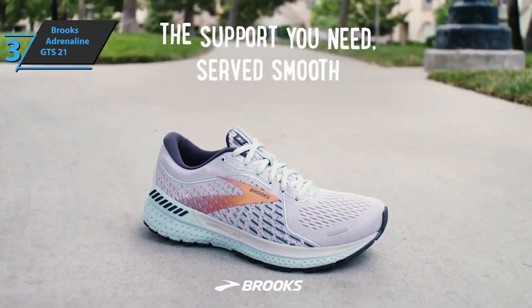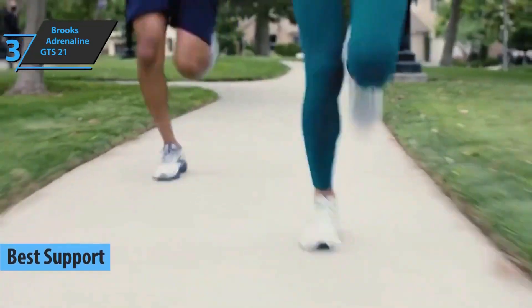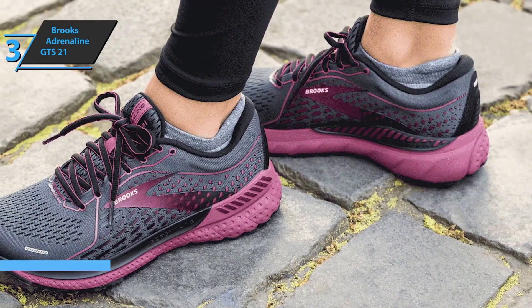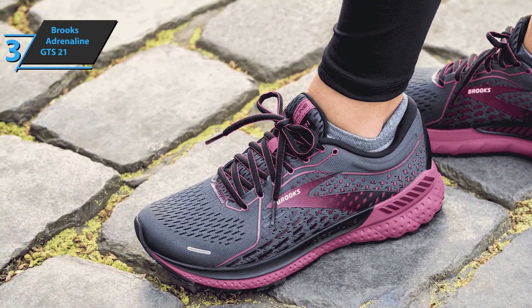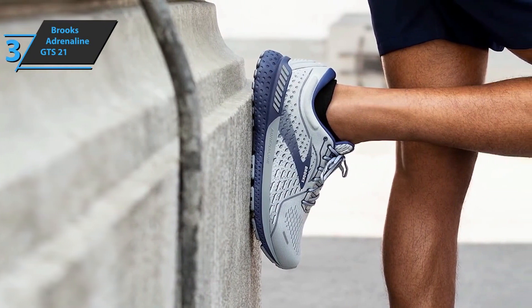Up next, we check out the Brooks Adrenaline GTS 21, also known as the best support running shoes on the market in 2022. The elegant aesthetic line of the Brooks model has surpassed most models out there. The latest update is designed for neutral runners, offering maximum cushioning, stability, and support. The new model focuses on promoting more efficient transitions and smoother running through special technologies designed by Brooks Running.